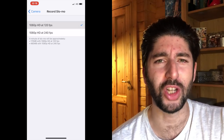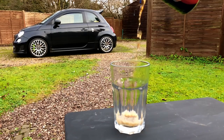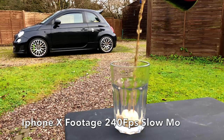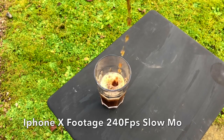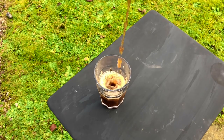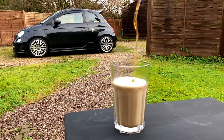Then we move on to slow-mo. The awesome thing with the Apple iPhone X is that you can now record slow-mo at 240 frames per second. 240 frames per second is absolutely ridiculous, and it allows you to really capture that slow-motion detail if you've got something you want to show off, or even if you just want to see stuff in really slow motion because there's something aesthetically pleasing about things shown in slow motion.